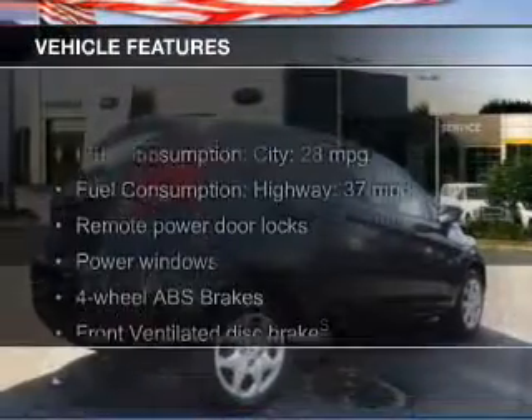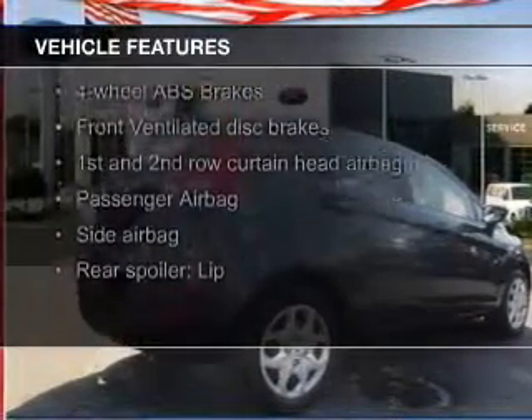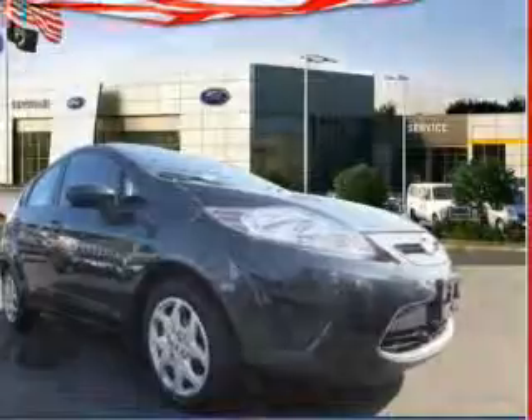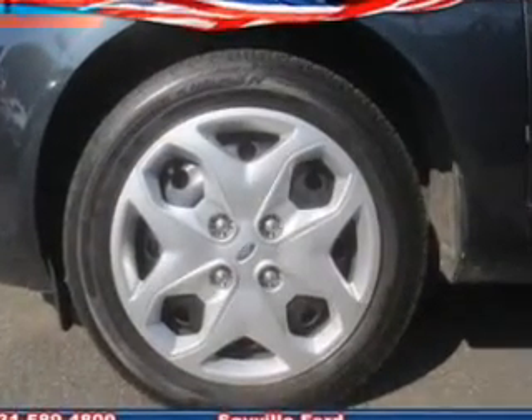The features include Sirius XM satellite radio, digital audio input, tilt and telescopic steering wheel, a spoiler, an alarm system, keyless entry, a trip computer, an MP3 player, privacy glass, and air conditioning.